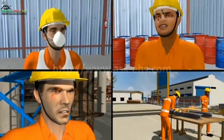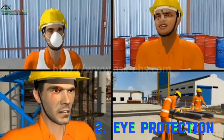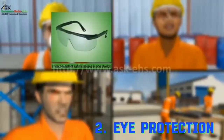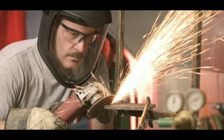The second point under personal protective equipment is eye protection. The hazards under eye protection are dust, gas, vapor, and projective radiations. The personal protective equipment options are safety glasses, goggles, face shields.